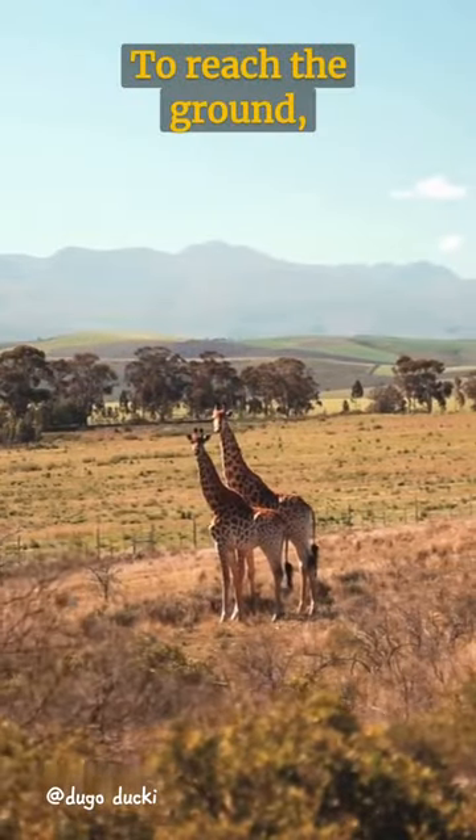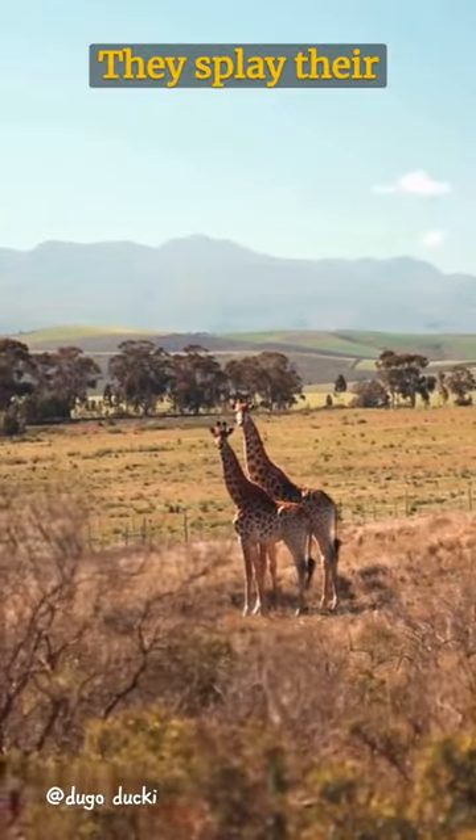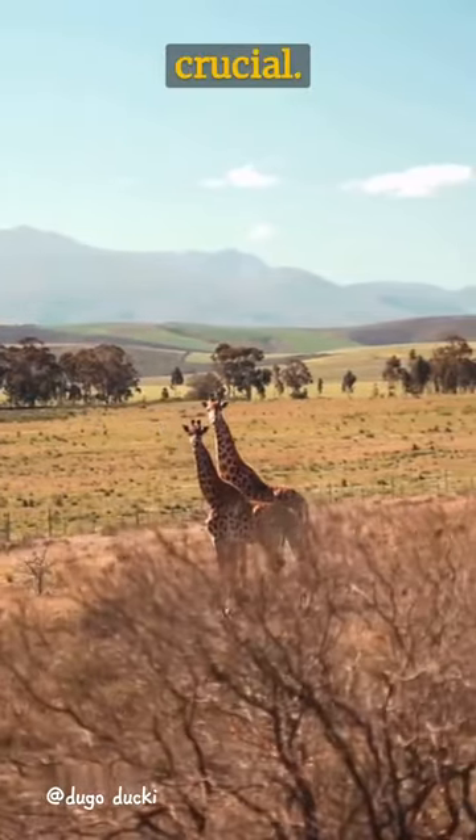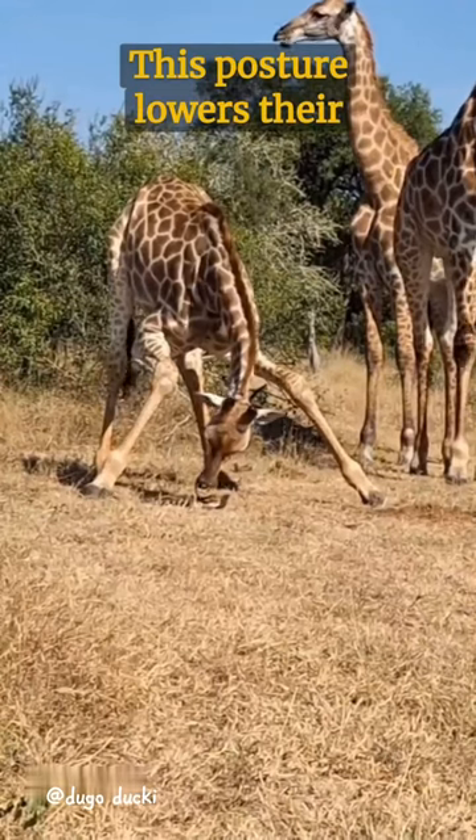To reach the ground, giraffes have a unique method. They splay their front legs wide apart, a move that's both comical and crucial. This posture lowers their head,